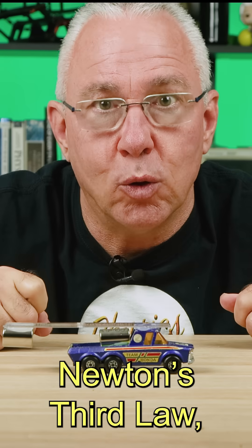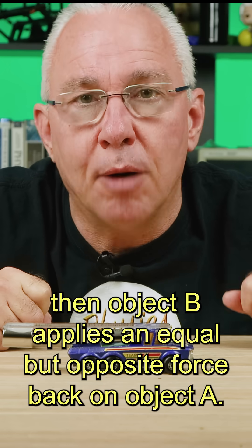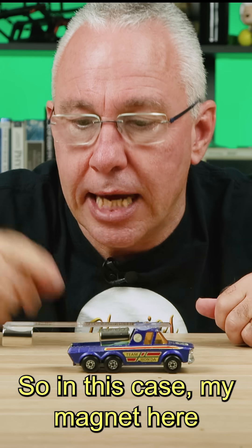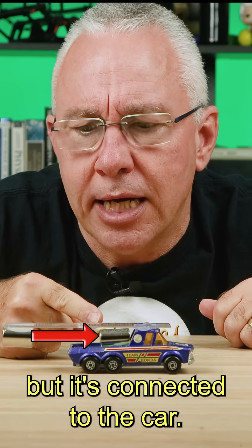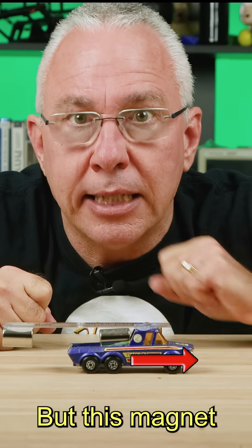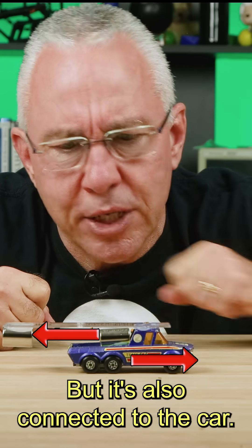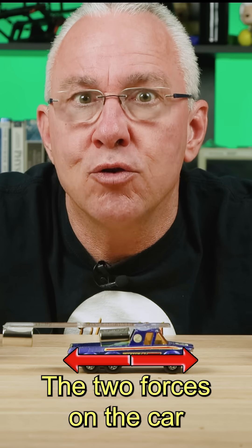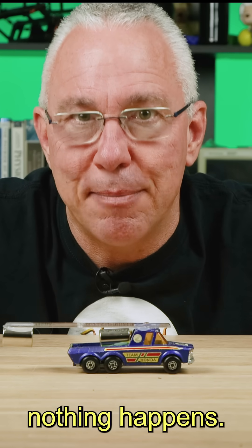And the reason is Newton's third law, which states that if object A applies a force on object B, then object B applies an equal but opposite force back on object A. So in this case, my magnet here is applying a force to this magnet, but it's connected to the car. So this magnet is applying a force to the car in that direction. But this magnet is applying a force to that magnet in that direction, but it's also connected to the car. And so this magnet is applying a force to the car in that direction. The two forces on the car are acting in opposite directions, and so nothing happens.